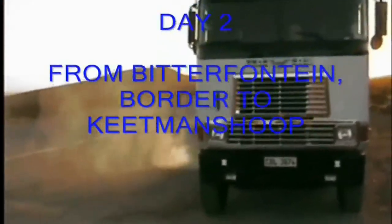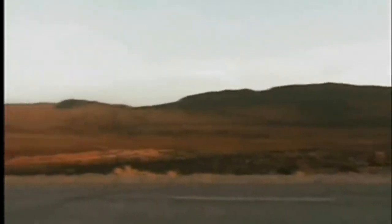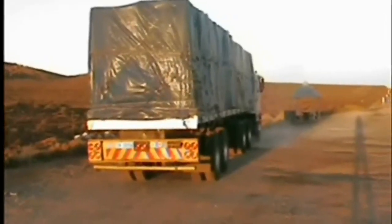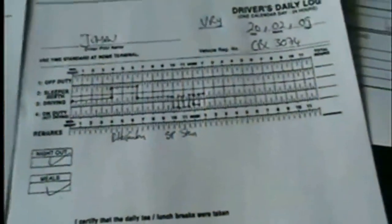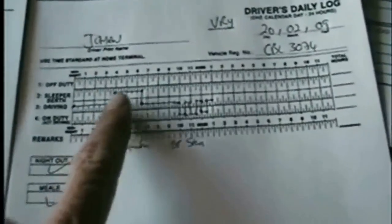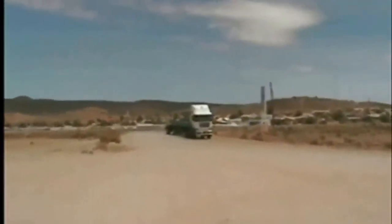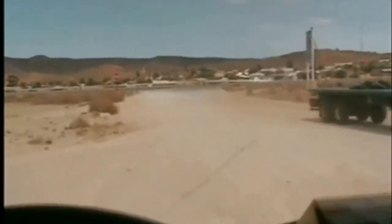This is morning of day two. I've slept at Bitterfontein and this is the truck starting up. The first thing I'm doing is filling in the log book — I always fill the log book as I go along. This is Steinkopf, the last village in South Africa on my way to the border post. At Steinkopf I usually get some refreshments and food and whatever I can still buy in South Africa.